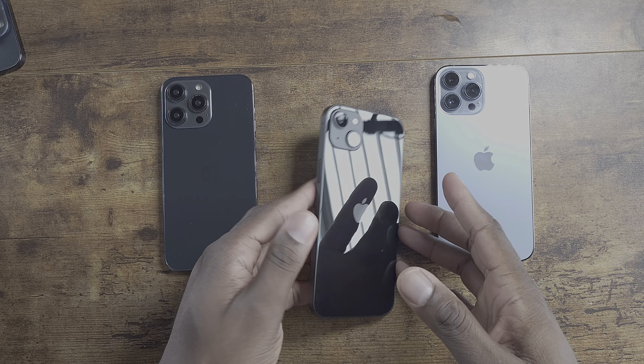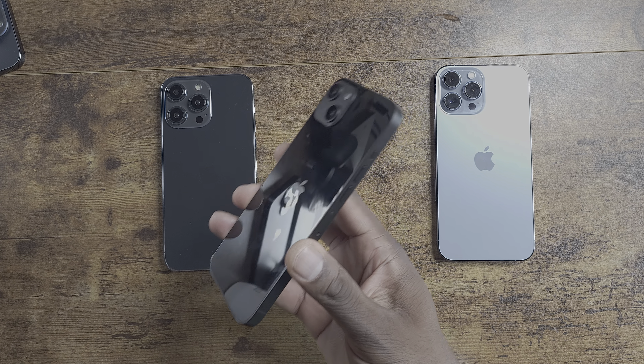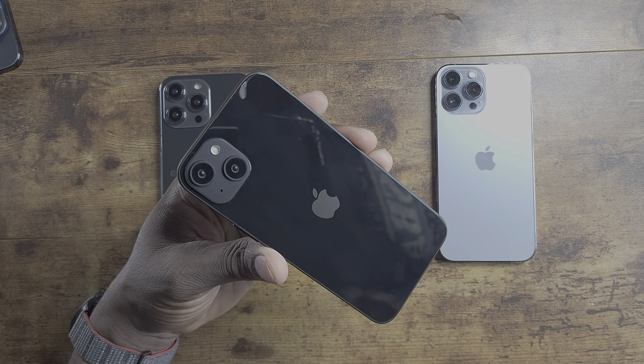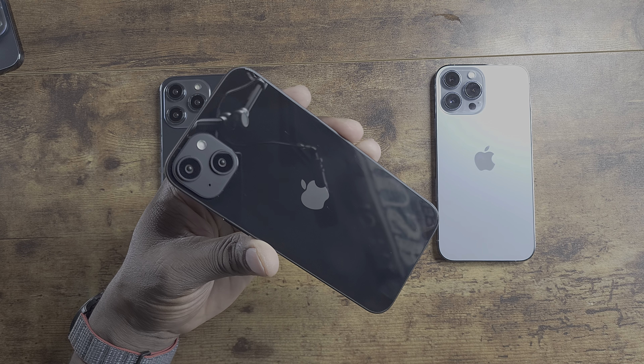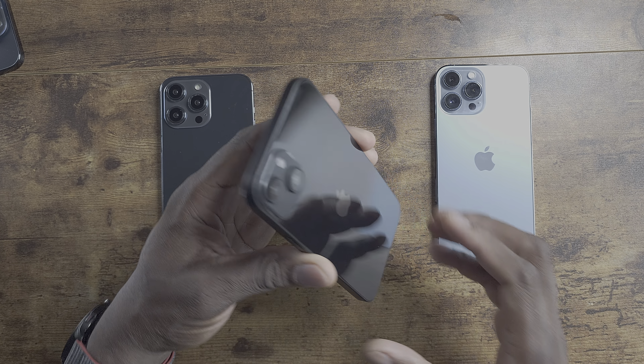And we're going to give them a 14 Max — that's what it technically might be named. This is still rumor mill, just take it for what it's worth. But there are going to be two large-screen devices from Apple, which some of you already knew and some might not have.